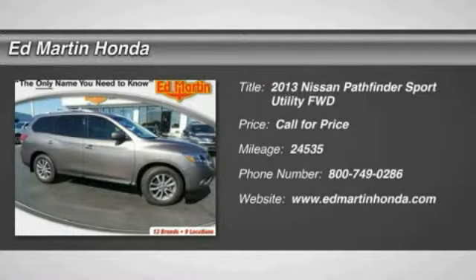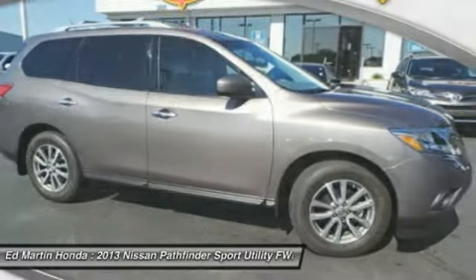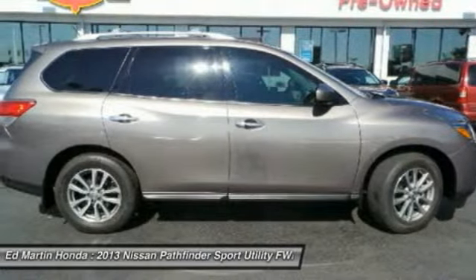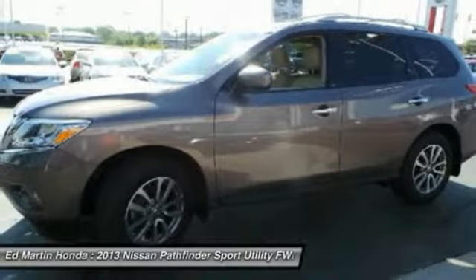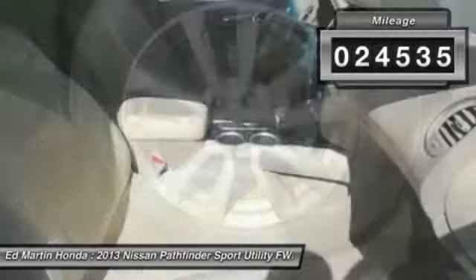The 2013 Pathfinder. The Pathfinder has a premium interior with three rows of seating for up to seven passengers, as well as versatile seating and cargo configurations. This SUV appeals to both truck lovers and car lovers. This vehicle has less than 25,000 miles.